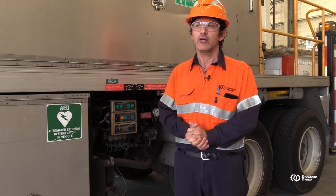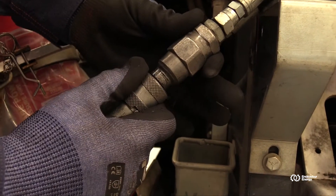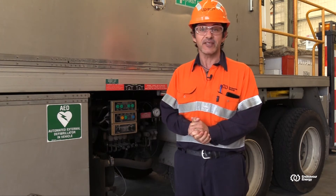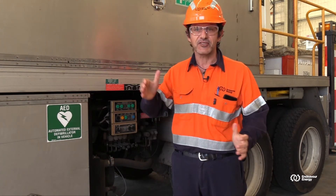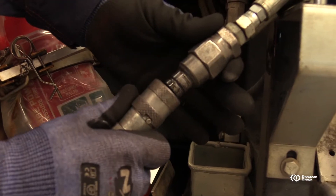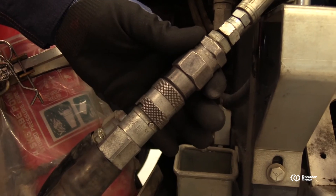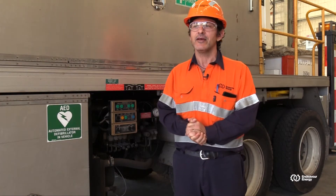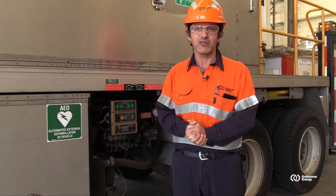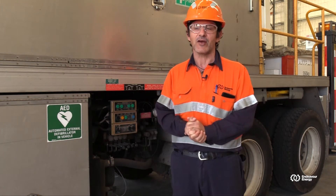Don't be lulled into a false sense of security thinking that because it's off, there's no pressure in the system. If we disconnect quick connect couple lines under pressure, they can store pressure, and you can also get pressure from cylinders that have gravitational forces on them. Particularly with our quick connect systems, there can always be pressure in the system. So if the hose is not going on, there's a reason for it. We should always consult with our mechanic and get them to relieve the pressure properly, or check as to why it's not coupling.